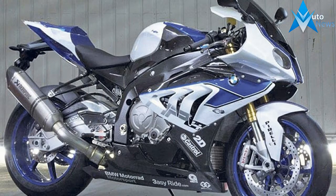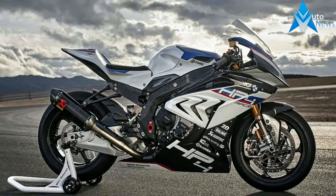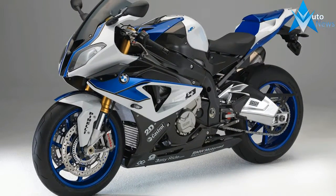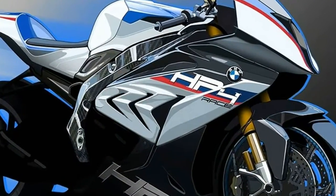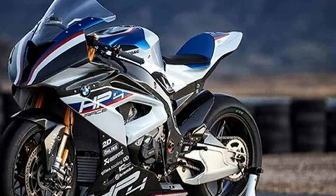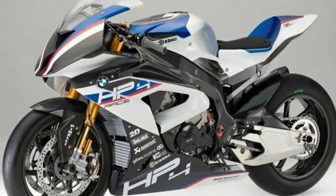We're riding BMW's new £68,000 HP4 Race at the Chichiro Circuit in Portugal tomorrow. The carbon-framed, track-only Superbike makes 215bhp and weighs just 171.5kg full of fuel, and a staggering 146kg dry. That's an even more impressive power-to-weight ratio than Ducati's 1299 Superleggera. It also comes with higher spec suspension and brakes than the beautiful Bologna Bullet. Only 750 will be made and bikes are expected to arrive in dealers in September.